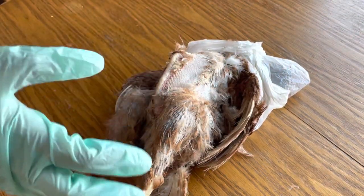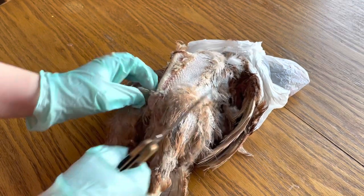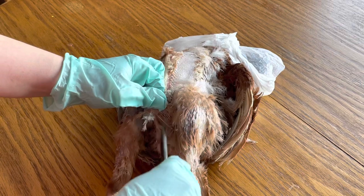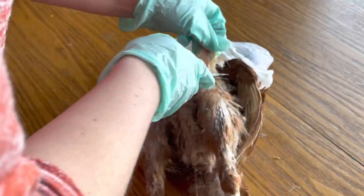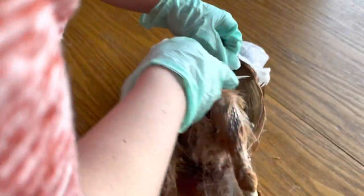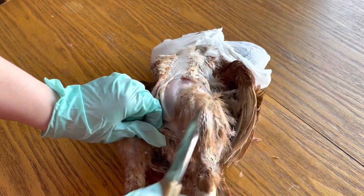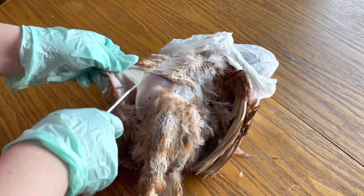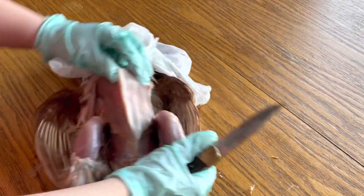Obviously I'm not going to eat her, so I don't have to worry about being super clean. Basically I'm just going to start by getting her opened up here without puncturing her. I want to keep her organs kind of intact so that I can see anything that maybe looks abnormal. I'm kind of just skinning her. You can kind of see that she's really, really thin here — doesn't have a lot of meat on her at all.